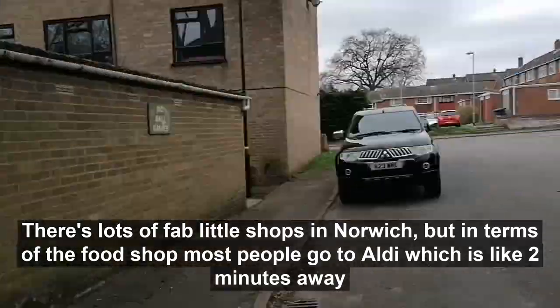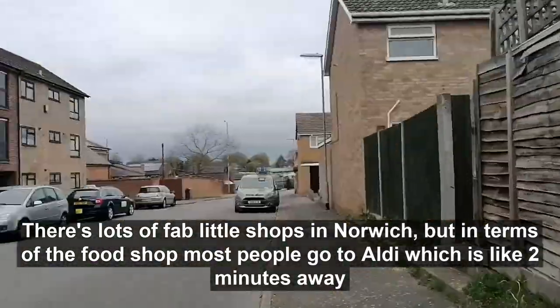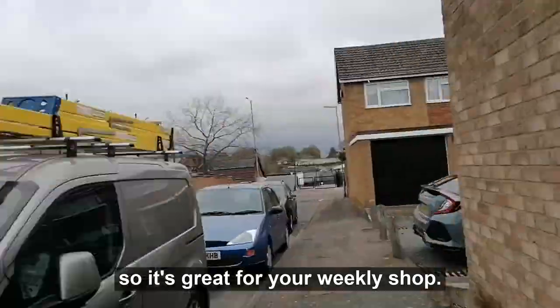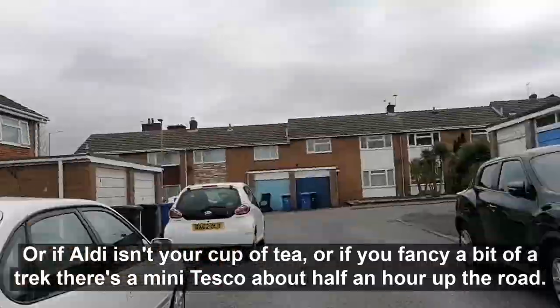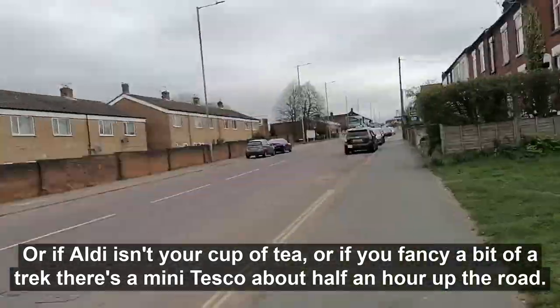There are lots of fab little shops around, but in terms of the food shop most people go to Aldi which is about 2 minutes away, so it's great for your weekly shop. Or if Aldi isn't your cup of tea and you fancy a bit of a trek, there's a big Tesco's about half an hour up the road.